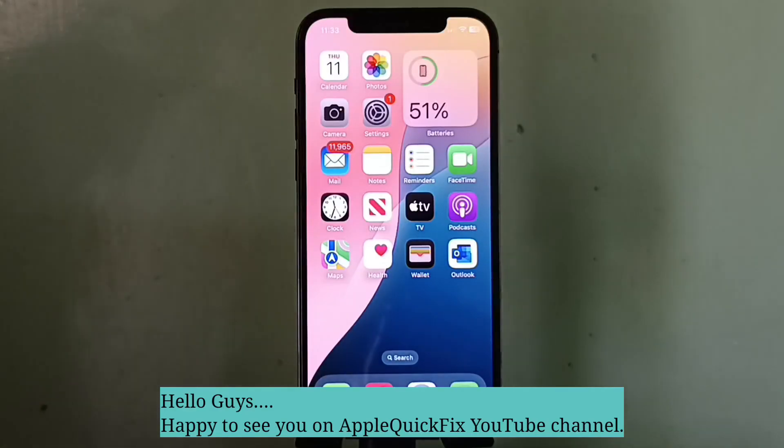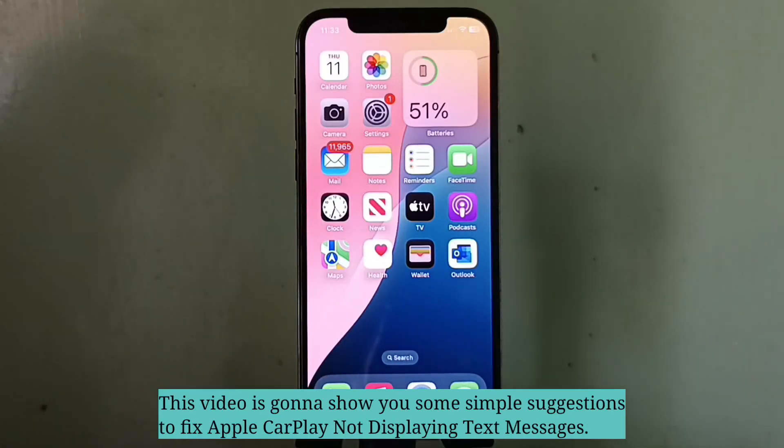Hello guys, happy to see you on Apple Quick Fix. This video is going to show you some simple suggestions to fix CarPlay not displaying text messages.